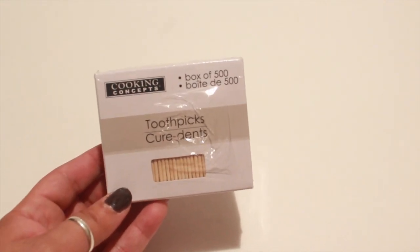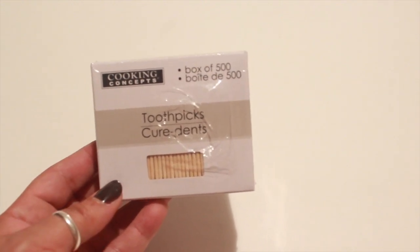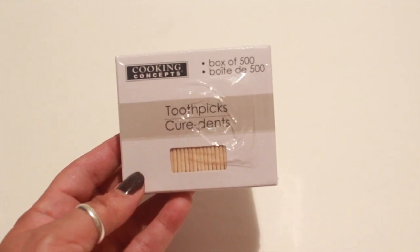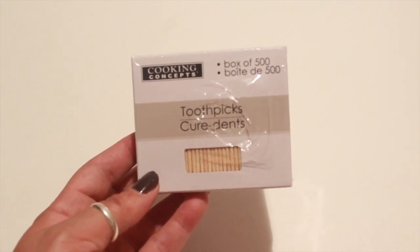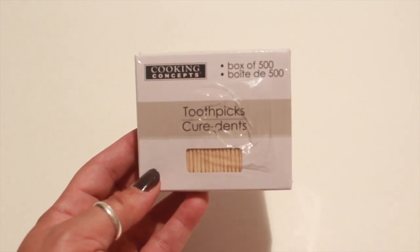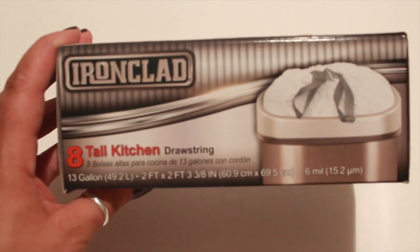I also picked up these toothpicks — 500 come in this box — and this is for my oldest daughter. She has a project for class where she has to build some type of 3D sculpture with toothpicks, so that should be really interesting. I also picked up at my Dollar Tree these Iron Glad kitchen bags.